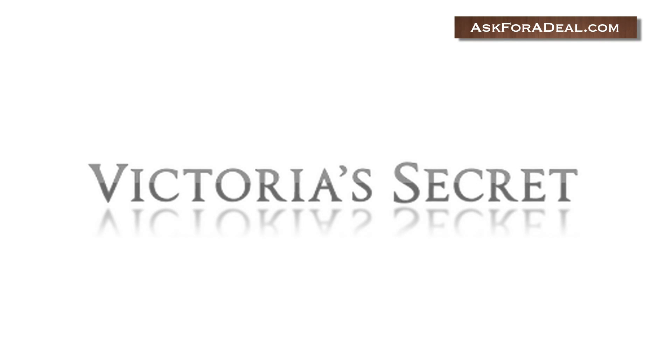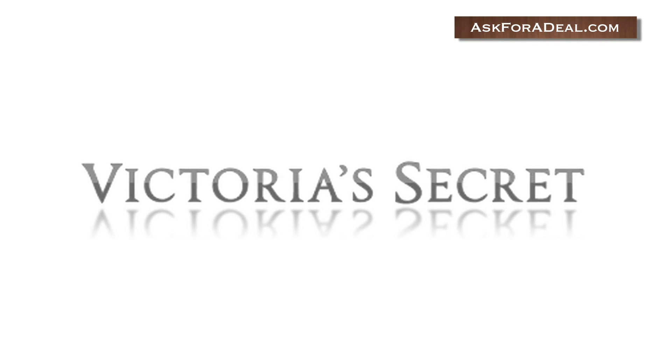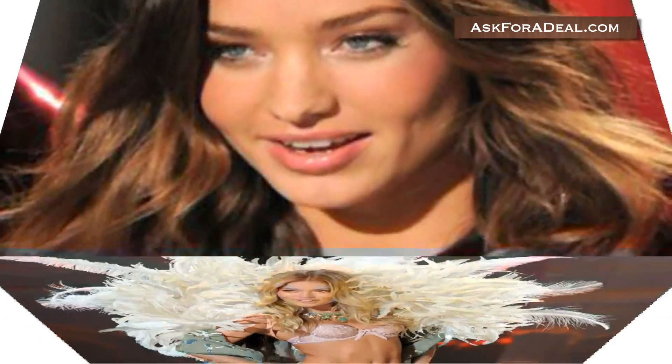Anyone can become an angel by using these coupons to save loads of money the next time you shop at Victoria's Secret. Find out how you can get deals like $75 off, a $250 gift card, or even a free Napa Valley getaway.